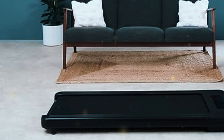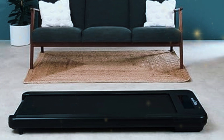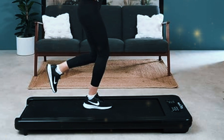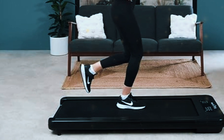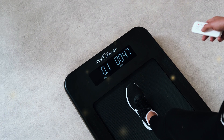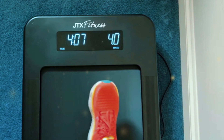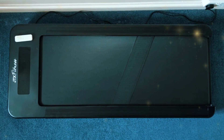Durability is another area where the Move Lite excels. The treadmill is built to last, with a solid frame and reliable components that won't wear down after a few months of use. For those who don't want to deal with constant maintenance, the automatic lubrication system is a huge plus — it keeps the belt running smoothly without the need for frequent manual lubrication. The JTX Move Lite also features a low-profile digital display which tracks your speed, steps, distance, and calories burned. The display is integrated into the treadmill base, keeping it out of your line of sight while you work. Plus, the treadmill's shock absorption system helps to reduce impact on your joints, making it a comfortable choice for longer sessions.